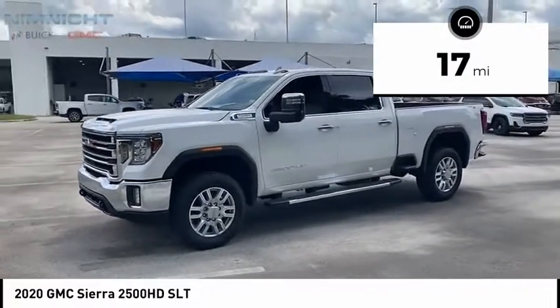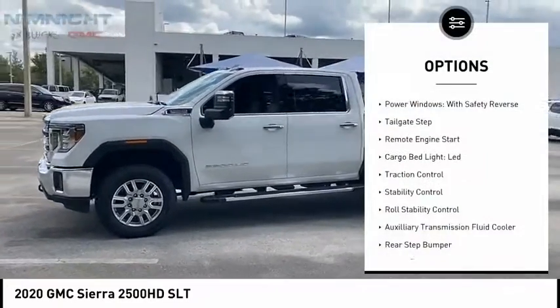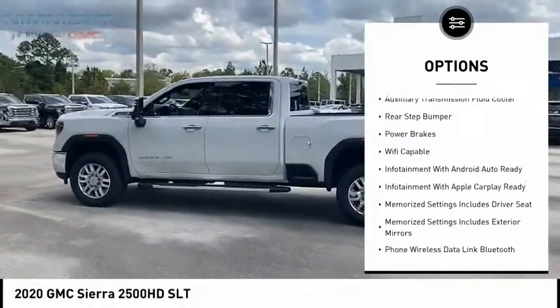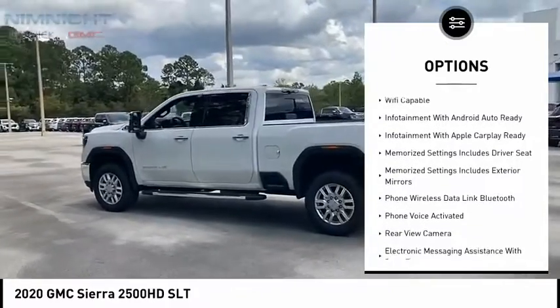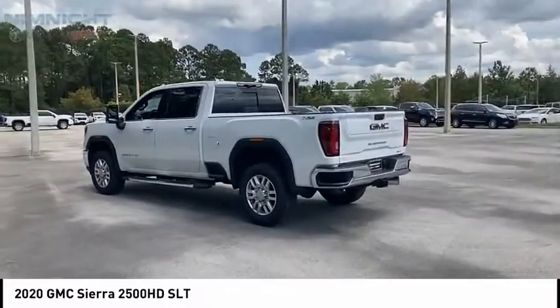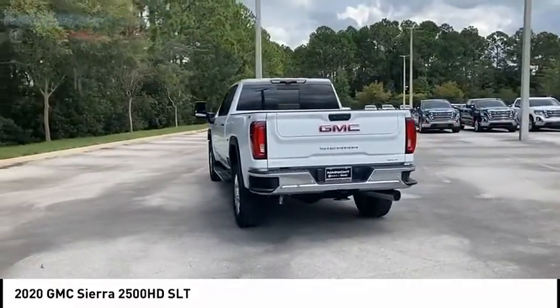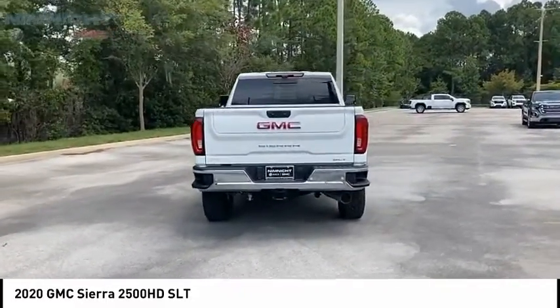Here are some of this vehicle's great options: power windows with safety reverse, tailgate step, remote engine start, cargo bed light, LED, traction control, stability control, roll stability control, auxiliary transmission fluid cooler, rear step bumper, and power brakes.